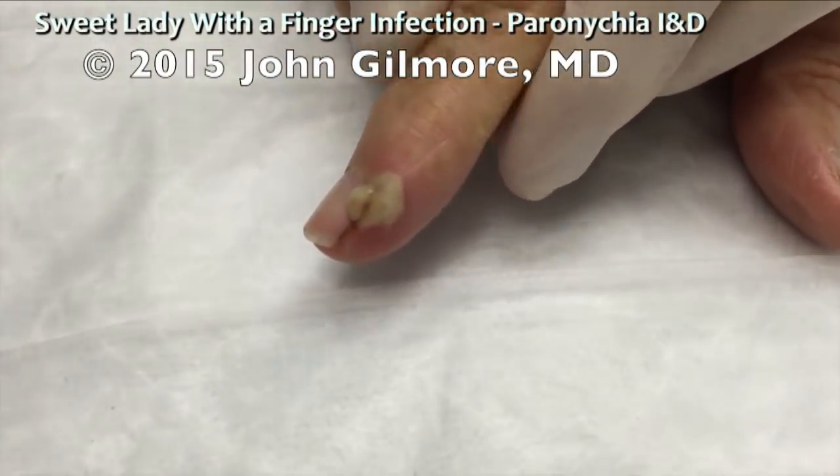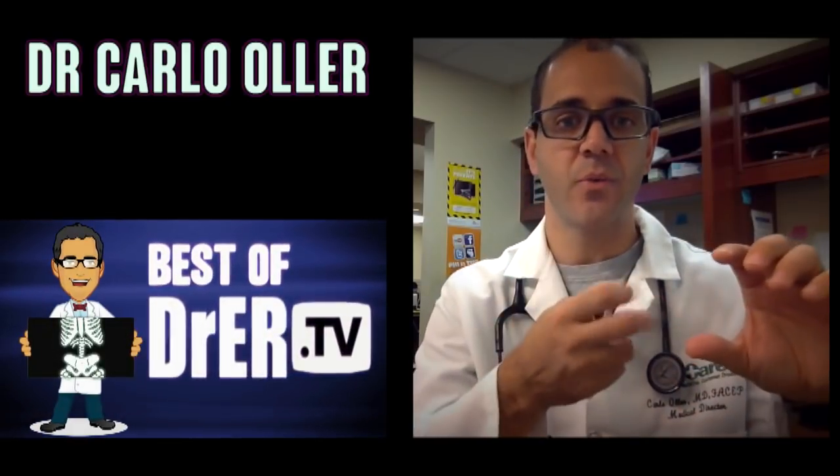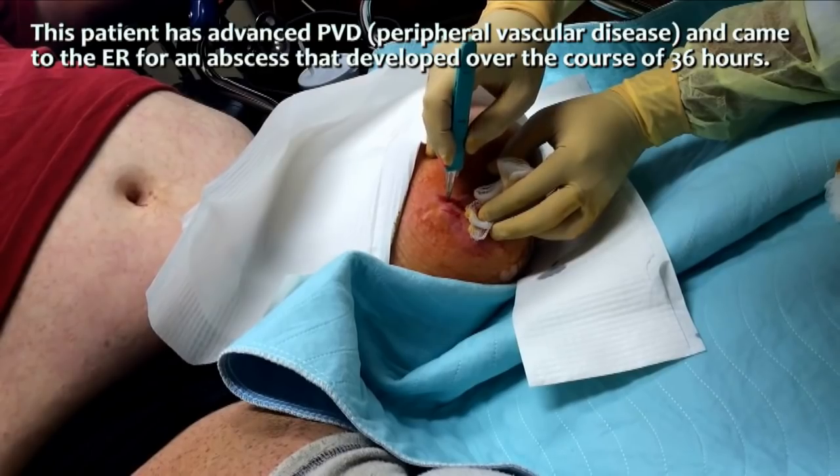Hey, medical fans. Since you like watching Dr. Gilmore's work, we think that you might also enjoy Dr. Carlo Ogier. He works in the emergency room and is always getting interesting cases. Here, take a look at a couple of examples.